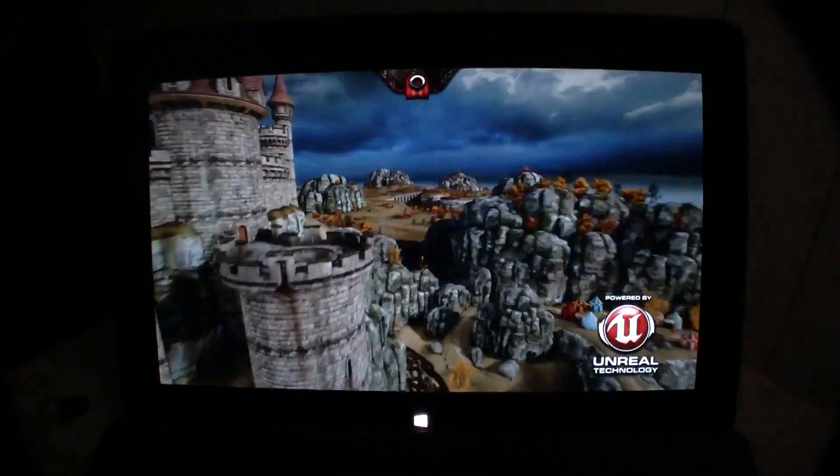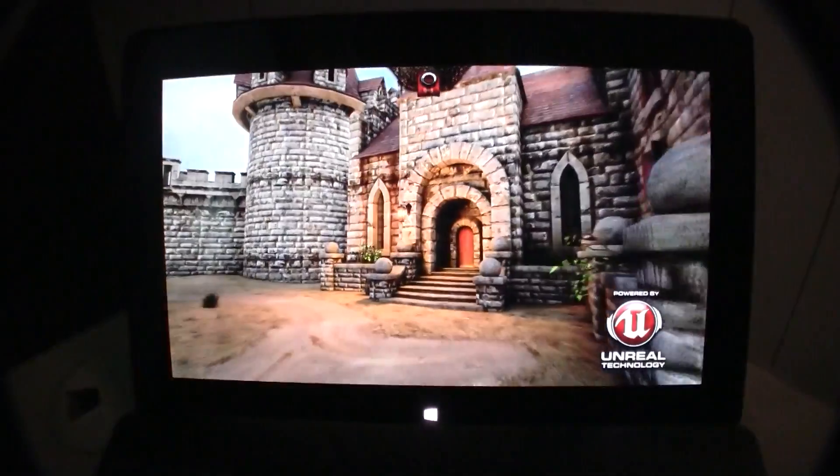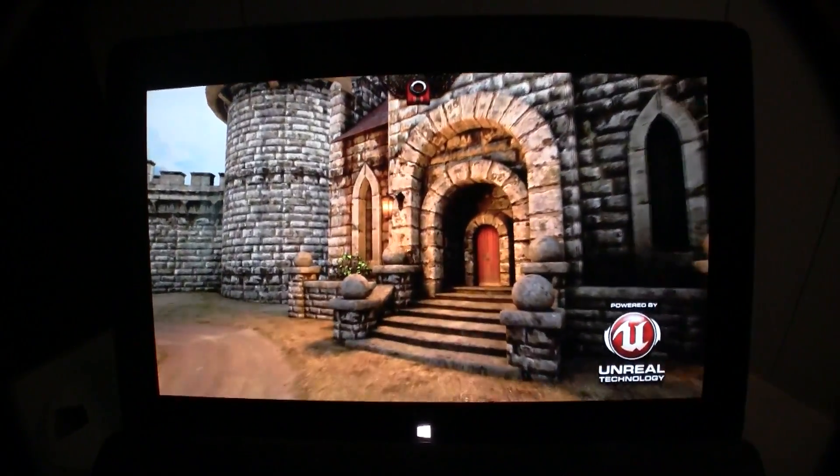So that's a first look at the Unreal Engine 3 technology. I'm Sascha from mobilegeeks.com, thanks for watching.